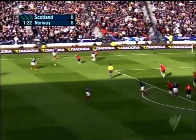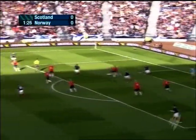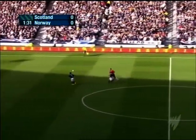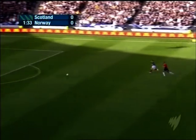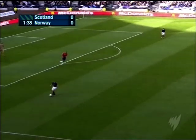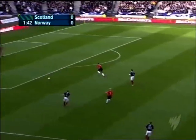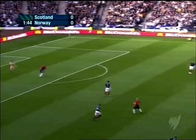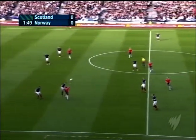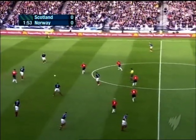Maloney will try again — crowded out somewhat this time. Morrison dinks it in and it's cleared by Hangeland. It's the 16th meeting between Scotland and Norway, and Norway have only won twice, but one of those victories was here — four years ago this week in a qualifier for the last World Cup.